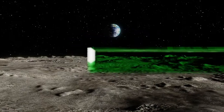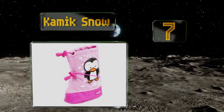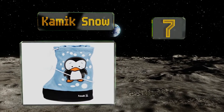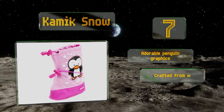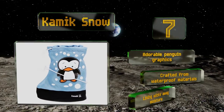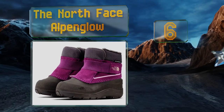At number seven, the Kamik Snow offer a convenient slip-over design that can be used over any shoes to save you time when you're in a rush. They're equipped with a double bungee system around the collar and midfoot for a customized fit that stays put. These sport durable penguin graphics and are crafted from waterproof materials, and feature a lining that wicks away moisture.